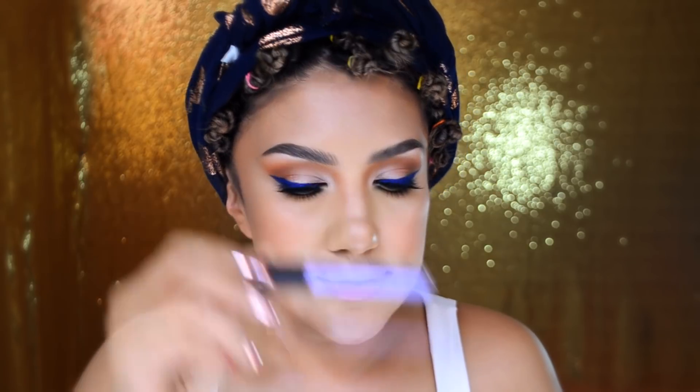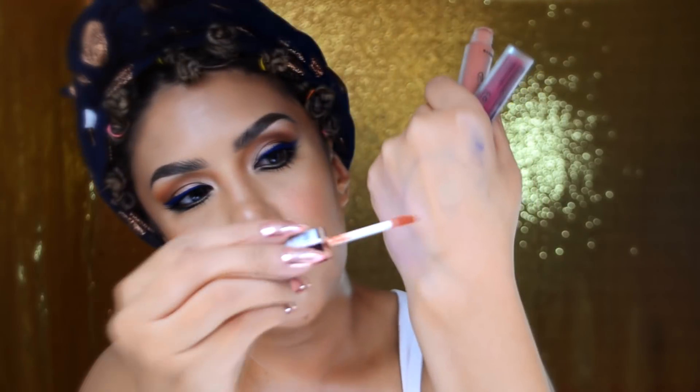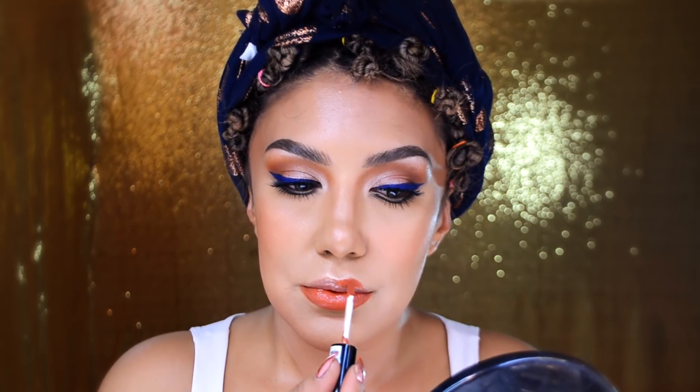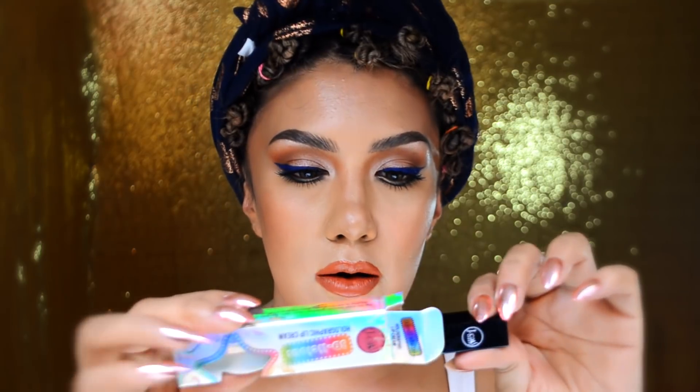En el paquete viene un labial de color morado que es como un brillo, inclusive se puede poner encima de las sombras para que dé más destello. Vienen estos dos labiales de la marca RUT, ya los probé ayer y fue bien difícil quitarlos, o sea que son de larga duración. Creo que me voy a ir por este que se llama Below the Belt, que es como color rosa. Encima le voy a poner este que es un labial holográfico de la marca G-Cast. Tornasol en los labios.